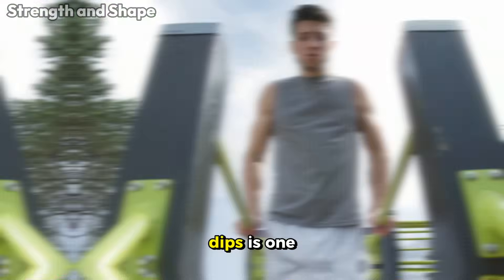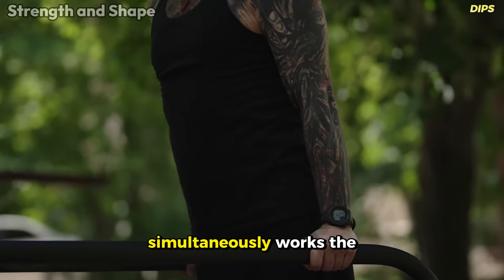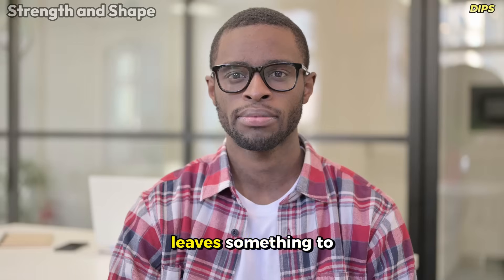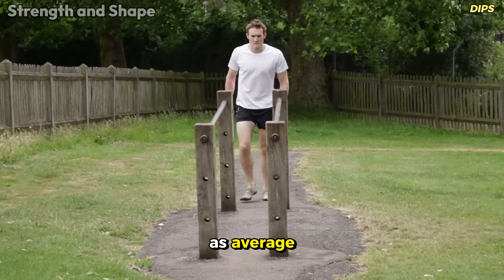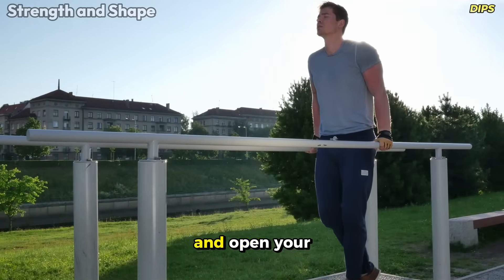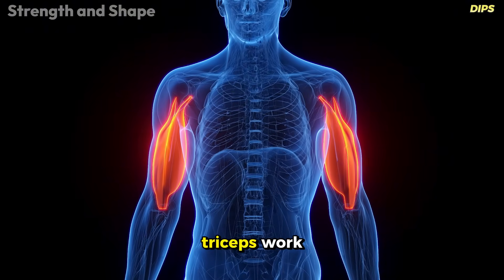Dips is one of those exercises that divides opinions. On one hand, it's a powerful compound movement that simultaneously works the chest, triceps, and even the shoulders. On the other hand, its effectiveness for the specific development of the chest leaves something to be desired, justifying its classification as average. The main issue is the working angle — for dips to really emphasize the chest, you need to lean your torso forward and open your elbows more during the movement. Without these technical adjustments, the exercise quickly transforms into predominantly triceps work.